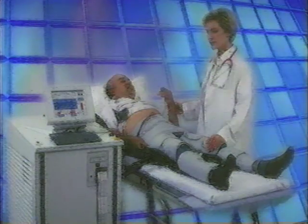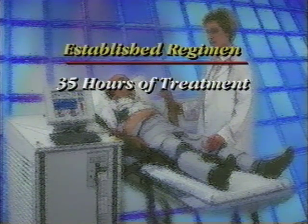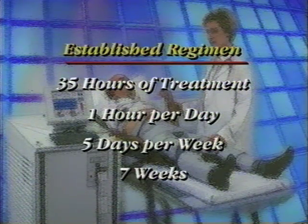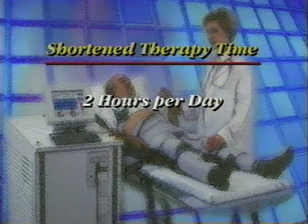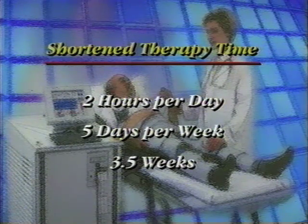The established regimen for stable or chronic angina patients is 35 hours of treatment, typically one hour per day, five days per week, for a period of seven weeks. Treatments of two hours per day, five days a week, can shorten the therapy time to three and a half weeks.